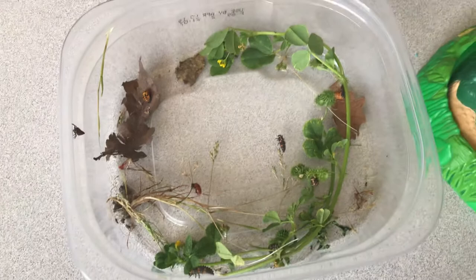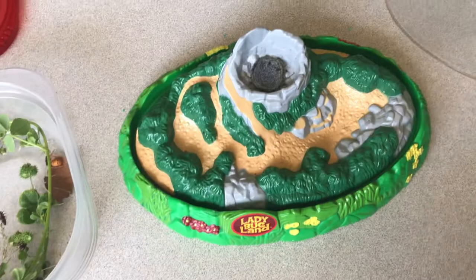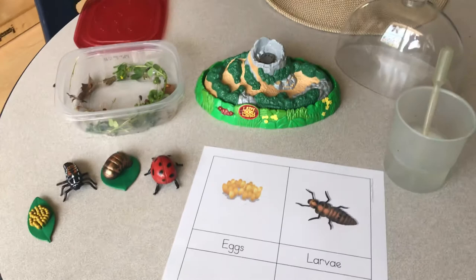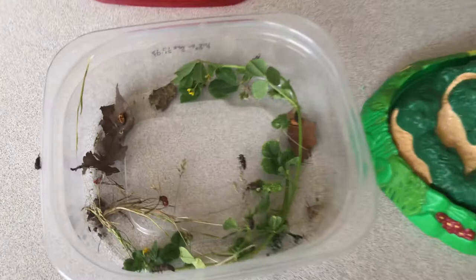So what I'm going to do is I'm going to put them inside this habitat and I'm going to keep them for us to track. I'll give them a little bit of water and I'll give them some green leaves and see how they go. We're going to track these for the next week or so and see what happens.